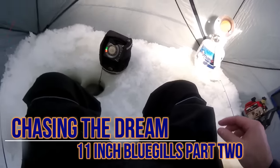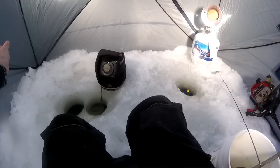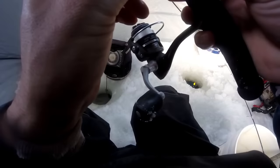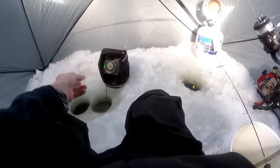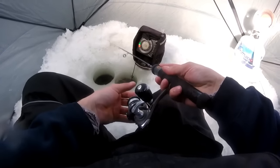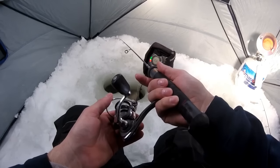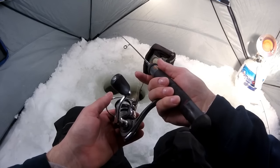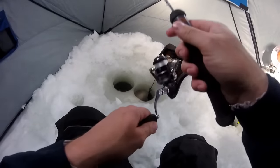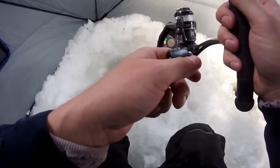We're back out chasing that 11-inch bluegill. It is zero degrees out and 20 mile-an-hour winds, so it's not exactly the ideal day to be out. But at the same time, I can't catch fish sitting on the couch.